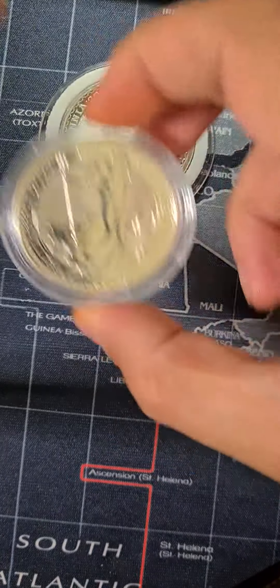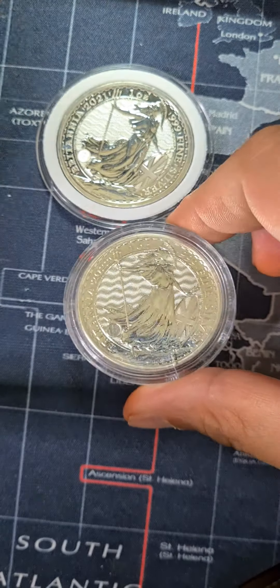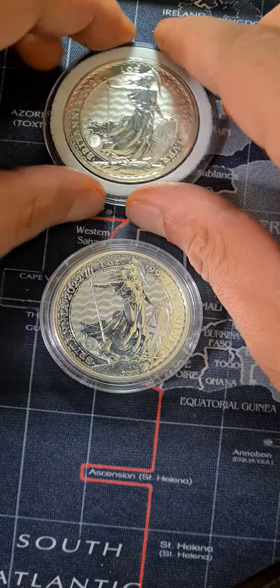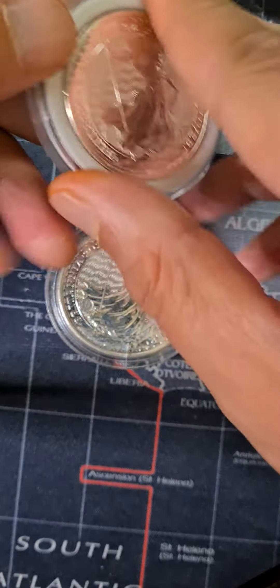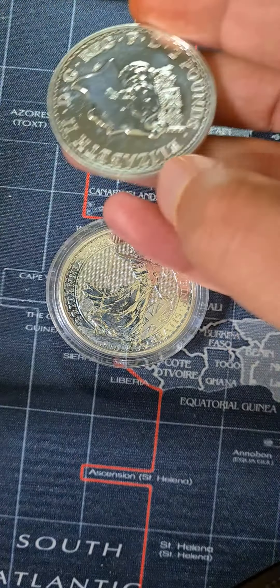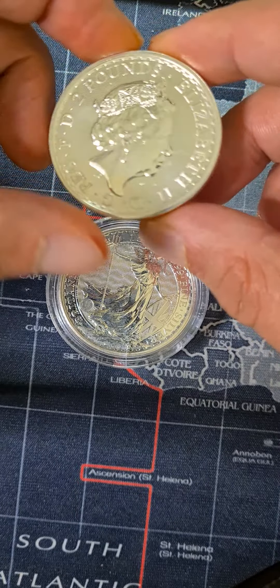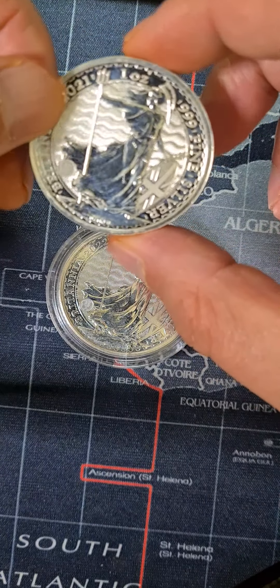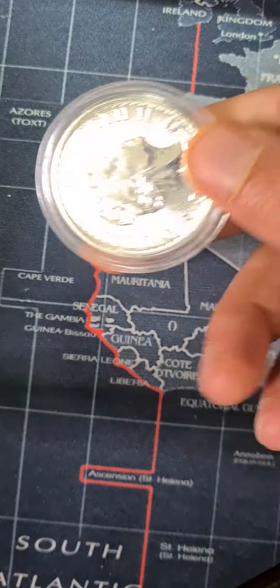These two coins are Britannia silver one ounce coins — this one is from 2021 and this is 2022. Personally, I don't like the design of Britannia one ounce coins. I feel like they are ugly as compared to others.